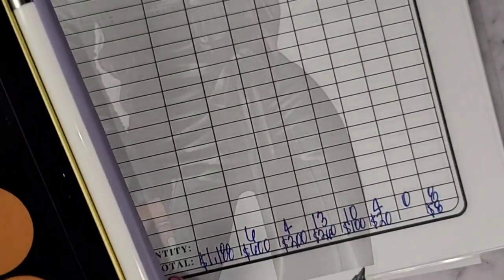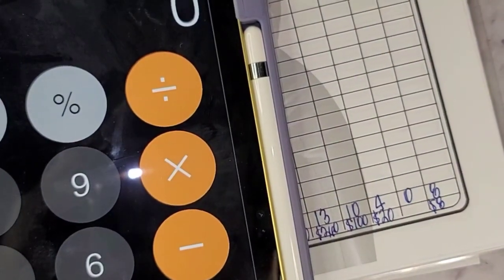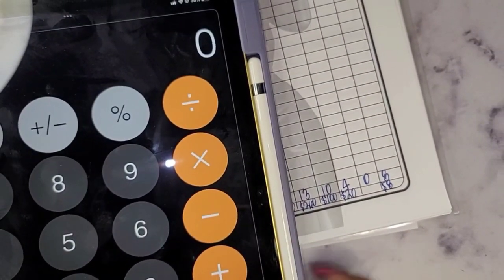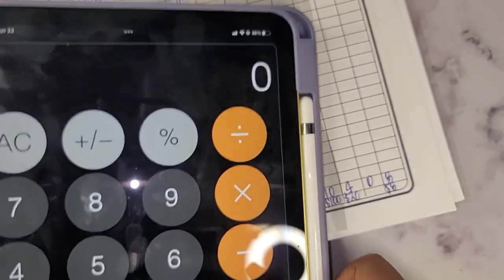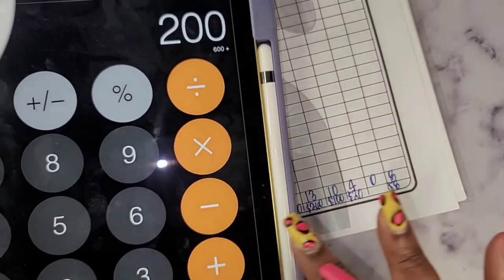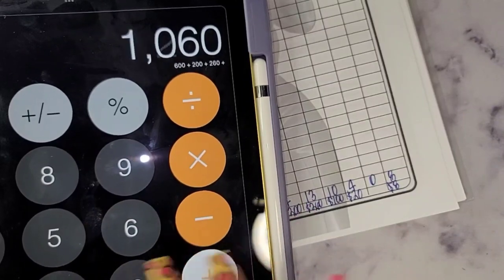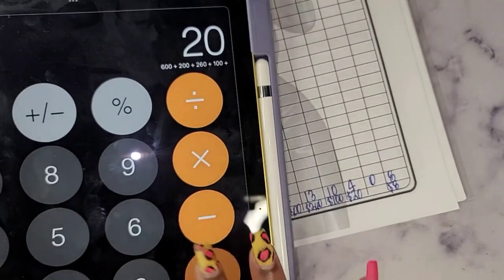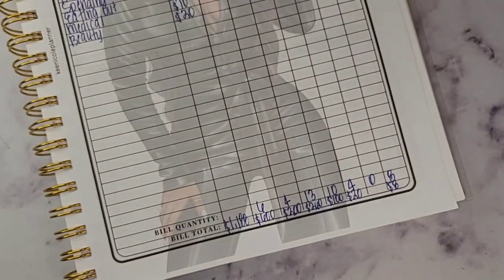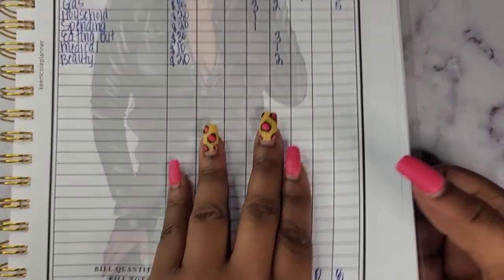We will add those up to make sure we have the correct amount. Six $100s is $600, four $50s is $200, thirteen $20s is $260, ten $10s is $100, four $5s is $20, and eight $1s is $8. That gives me $1,188 — correct!